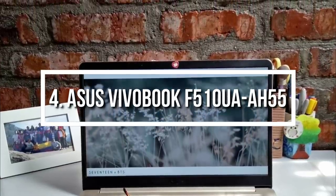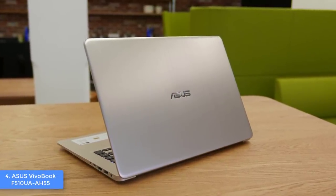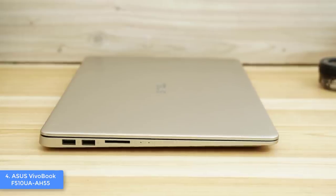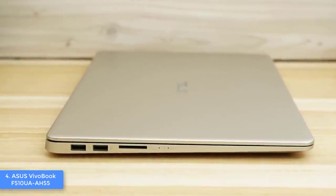Moving on, at number 4 we have the ASUS VivoBook F510UA. The VivoBook is a real example of a modern laptop that integrates powerful hardware, excellent build quality, and a reasonable price that will maximize your productivity like you've never experienced before.